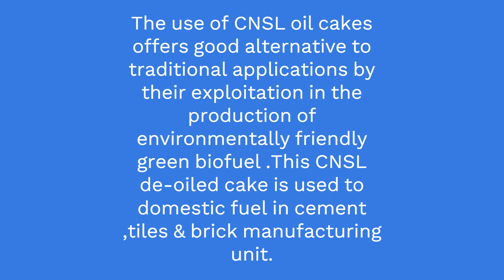The use of CNSL oil cakes offers a good alternative to traditional applications by their exploitation in the production of environmentally friendly green biofuel. This CNSL de-oiled cake is used as domestic fuel in cement tiles and brick manufacturing units.